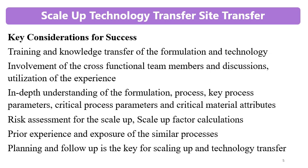Key considerations for successful scale-up and technology transfer include training and knowledge transfer for the formulation and technology. Involvement of cross-functional team members and discussion is essential to utilize the experience of people with different approaches, experience levels, and perspectives on the same problem. Involve and train all people working on the product.